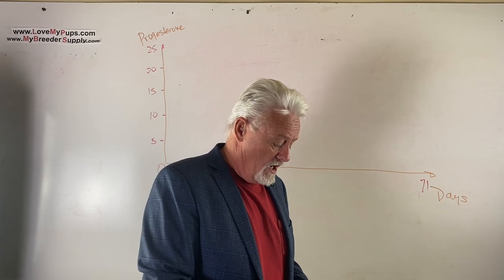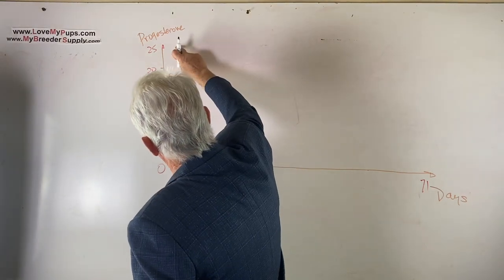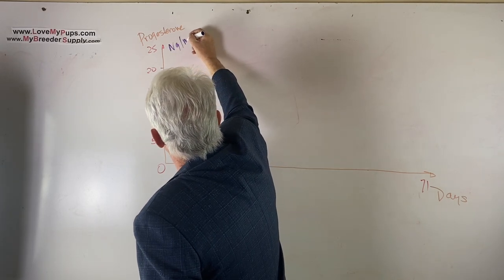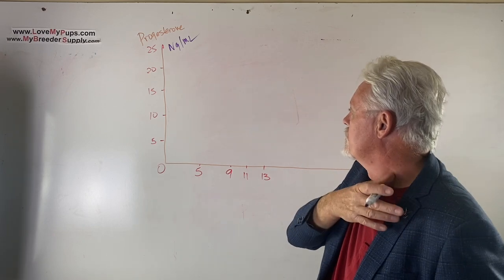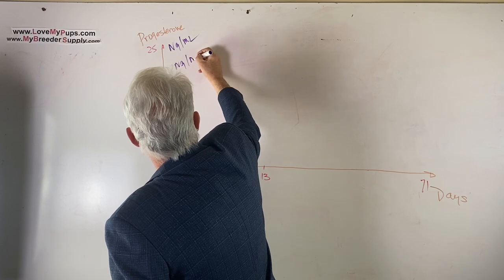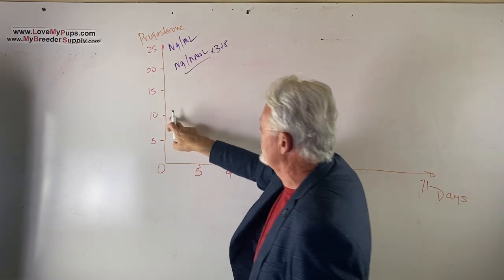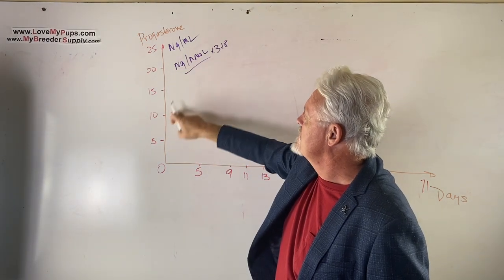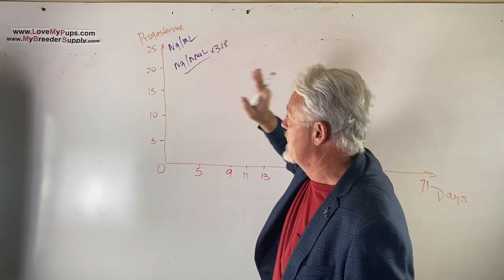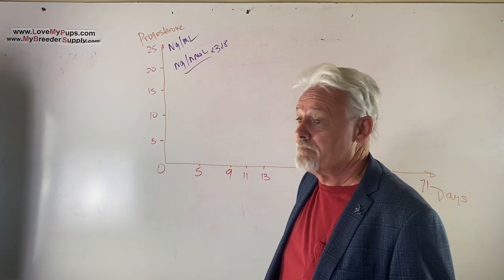What we've got here is a graph of progesterone level on the y-axis, from 0 to 25 nanograms per milliliter. Be aware that if you're in Europe, the units are nanomoles, and those numbers are 3.18 times bigger. So if a dog measured at 10 ng/mL in the US, it would read 31.8 in Europe. If you're in Europe, you can't use these numbers directly — you have to multiply them.